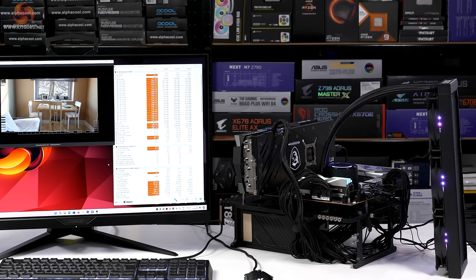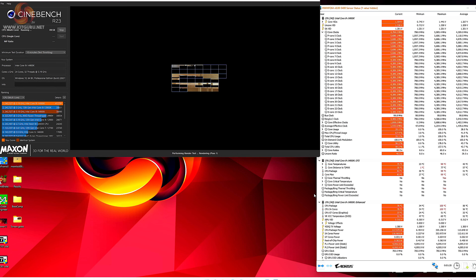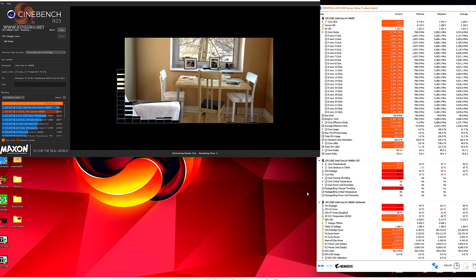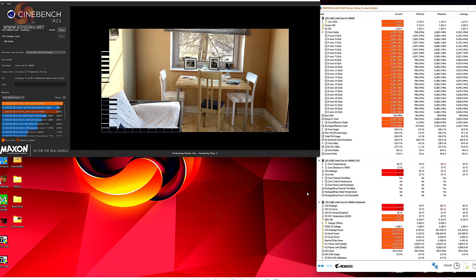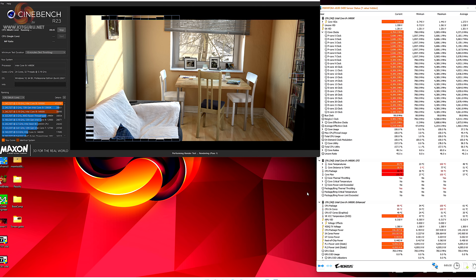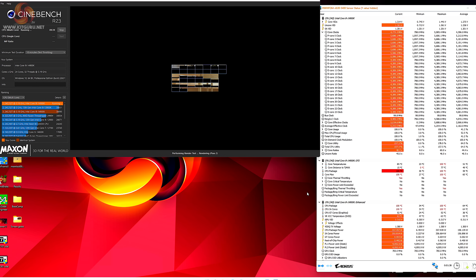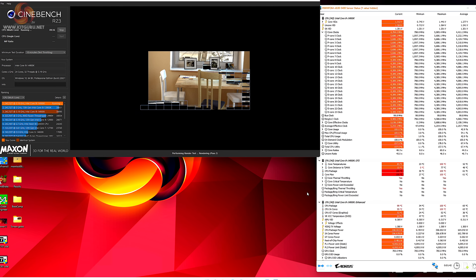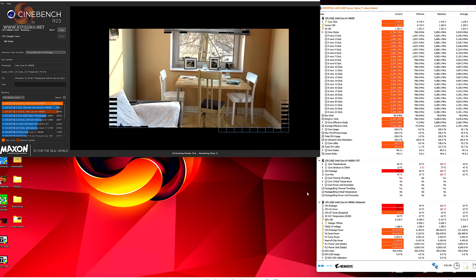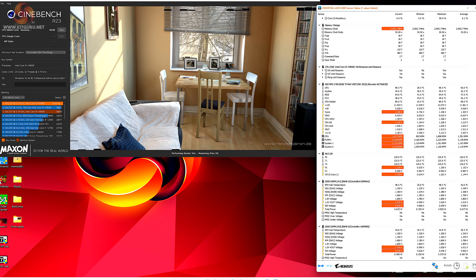Next up is the MPG Z790 Edge Ti Max Wi-Fi. Power limit again set to 4095 watts, however this time the Vcore is higher at 1.37 volts. The CPU is receiving 358 watts and in Cinebench R23 the PC is drawing 560 watts at the wall socket. P-cores are running at 5.67GHz, E-cores at 4.4GHz, ambient is 20 degrees, and package temperature is again 100 degrees. I've just realised I failed to check VRM temperatures with the MAG B760 Tomahawk Wi-Fi — so that's annoying.